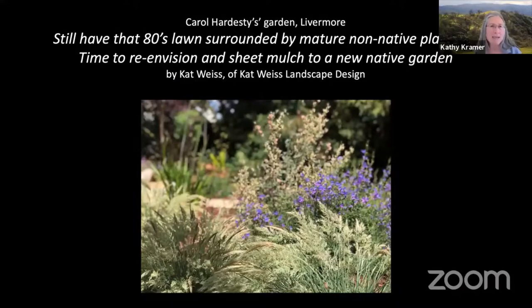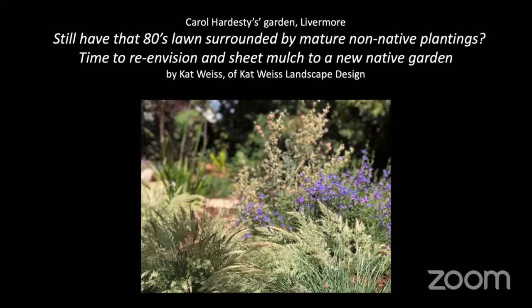We're here to meet with Kat Weiss and her mom Carol Hardesty. Kat's going to be giving a talk. They still have that 80s lawn surrounded by mature non-native plants — time to re-envision and sheet mulch to a new native garden.